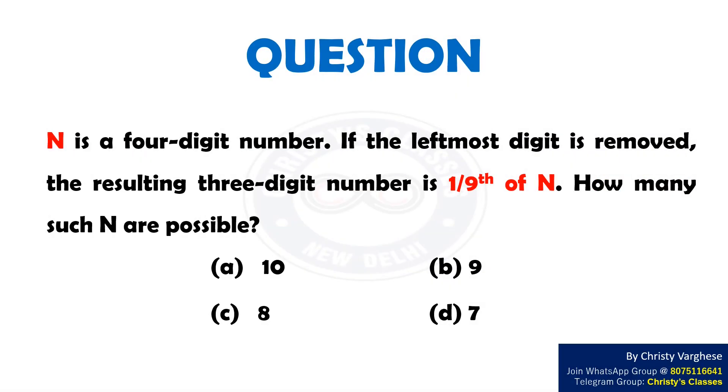In today's video, let us discuss a question on Algebra. N is a 4-digit number. If the leftmost digit is removed, the resulting 3-digit number is 1/9th of N. How many such N are possible?